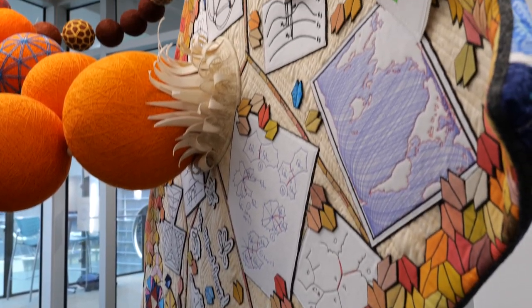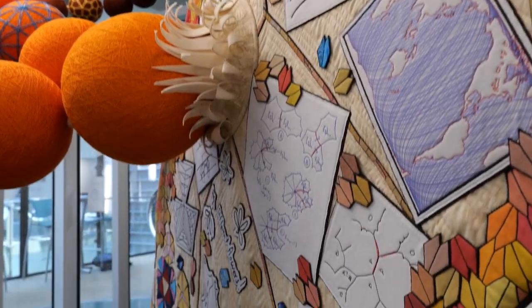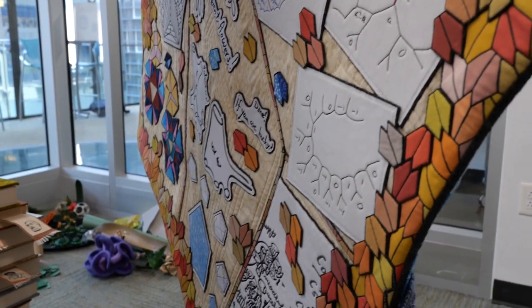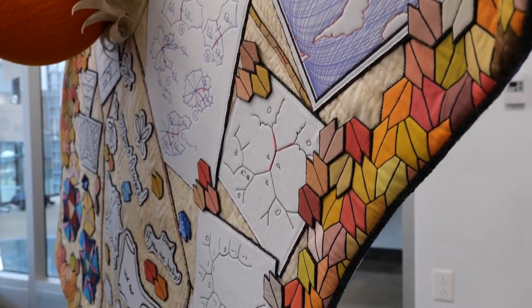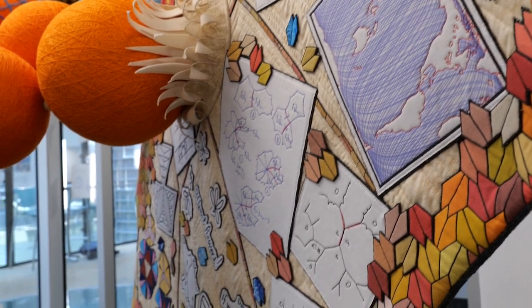On the other side from the cryptography quilt is the doodle page. This consists of doodles by six or seven female mathematicians, as well as a tiling by pentagons. This is one of the fifteen — now proved to be only fifteen — ways of tiling the plane with convex pentagons.